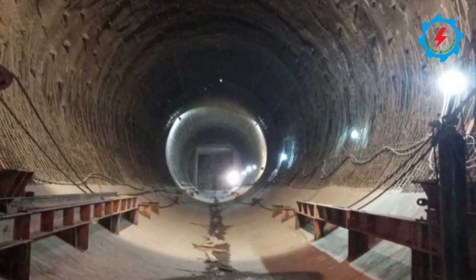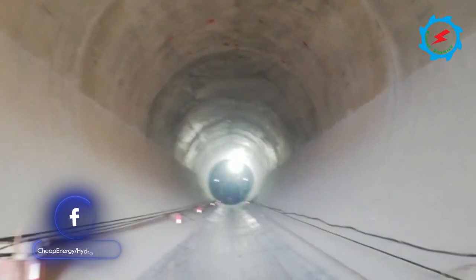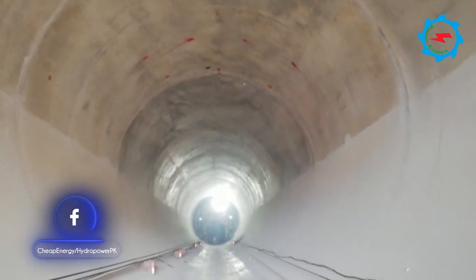The concrete lining of the headrace tunnel was successfully completed — another milestone in the waterway system of Karat Hydropower Station accomplished on schedule.